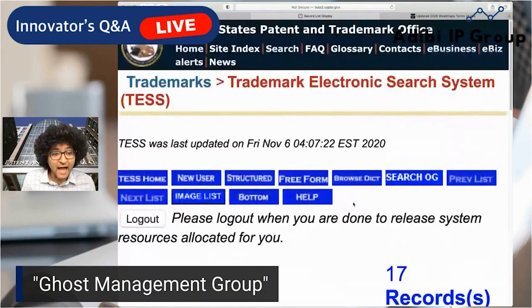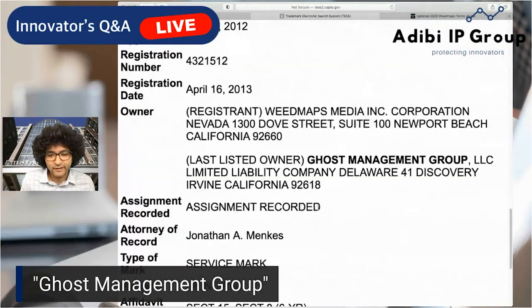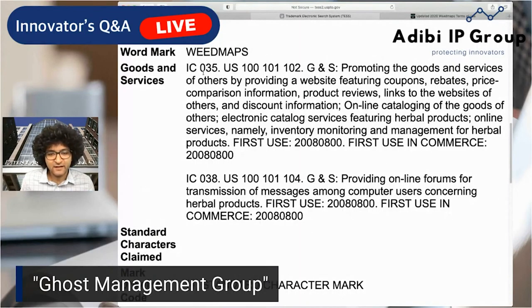Starting from the very bottom — this is a registered mark, looks like their core name: Weedmaps. Originally registered by Weedmaps Media, Newport Beach, and obviously later, once it became Ghost Management Group LLC, they probably assigned their rights to the new entity. They filed under Class 35 — promoting the goods and services of others — and the goods and services are related to, interestingly, herbal products. Notice when they applied: this was back in 2008, and the first use in commerce was also in 2008. Remember, back in 2008 you wouldn't have used the word 'cannabis' in the description of goods because that would have been a red flag.